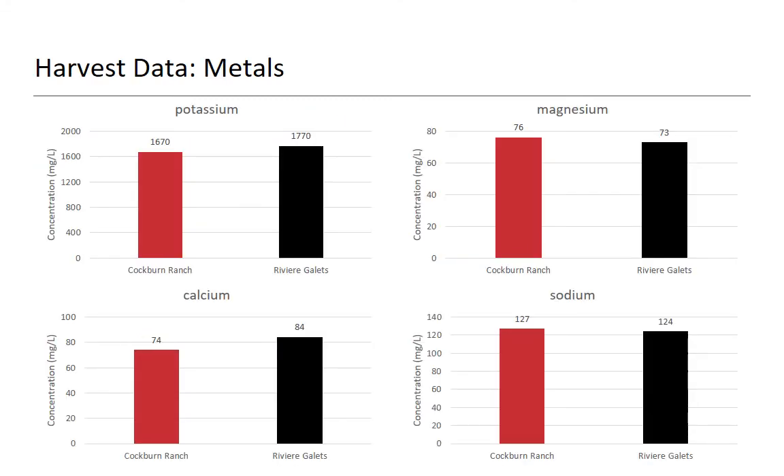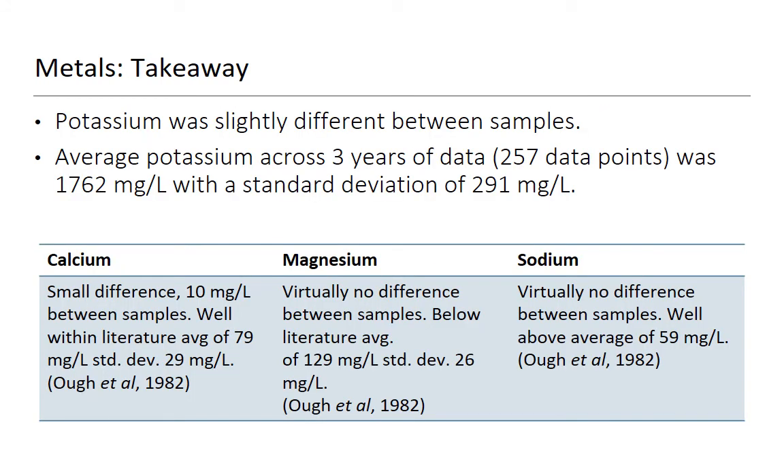We went ahead and looked at metals, because there's going to be a huge difference, right? And there's not. We have similar levels of potassium, magnesium, calcium, and sodium. Potassium was slightly different between samples, but the average potassium across three years of data is about 1,762 mg/L with a standard deviation of 291 mg/L — both samples fit well within one standard deviation of the mean. Calcium, magnesium, and sodium numbers were pretty similar, very much within the standard deviation of analysis going back to 1982. Copper was identical as well.